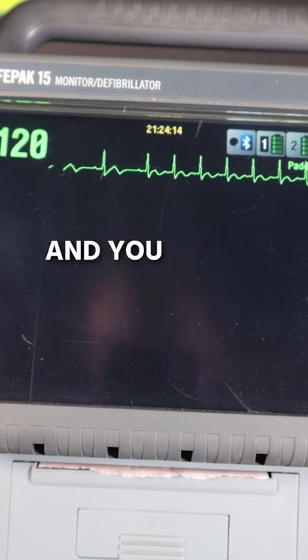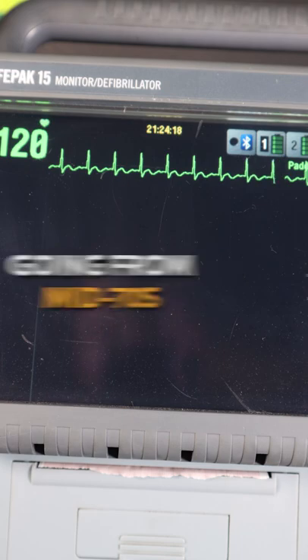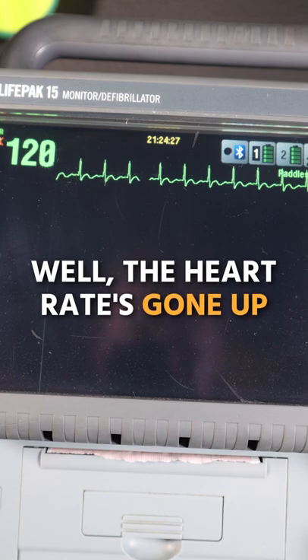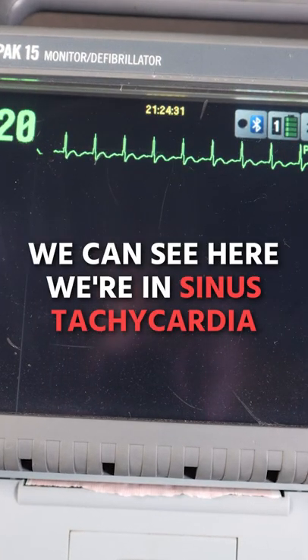You're working on the ambulance and you notice your patient's heart rate spikes up, going from mid-70s to about 120. We can see here that we have a rhythm change — what's changed? The heart rate's gone up, and we can see here we're in sinus tachycardia.